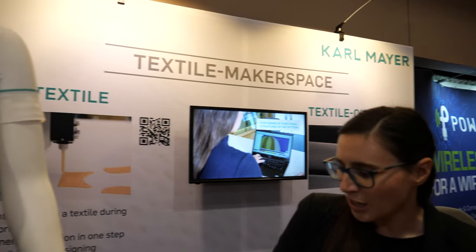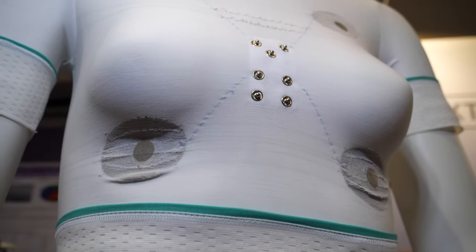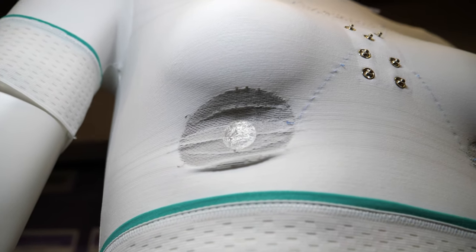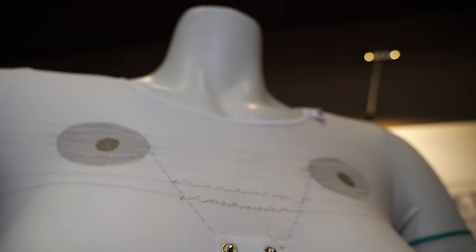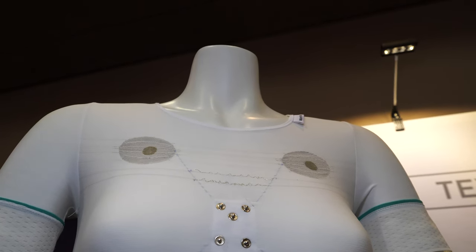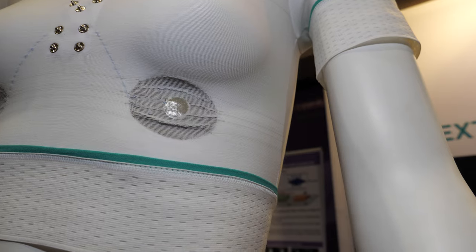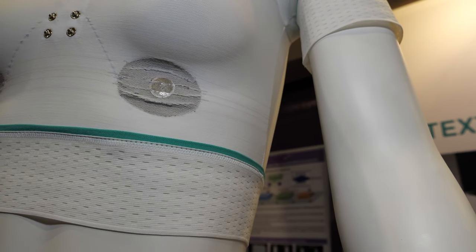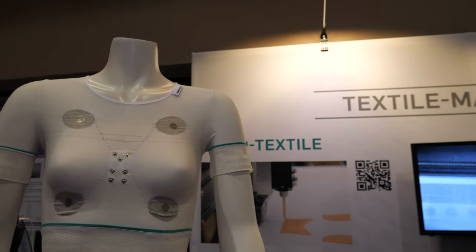With the different technologies that we have been developing on our machines, we can also integrate conductive material into our products. So this shirt has been developed with a technology called string bar technology. The fabric is produced and during the production process, we place different conductive materials — in that case, we used silver plated materials, copper wires.